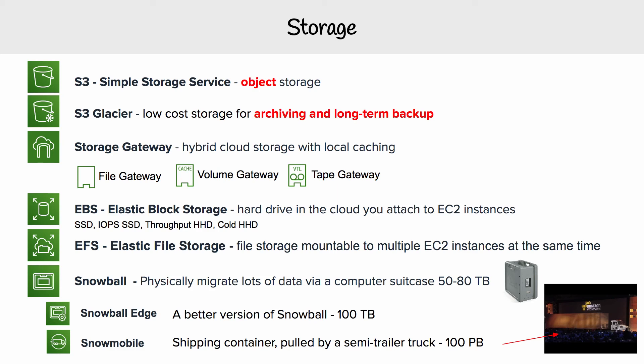And last on our list here is Snowmobile, which is super cool. It allows you to move petabytes worth of data. It's actually just a giant cargo container, or shipping container, on a semi-trailer truck — basically like a data center on wheels.